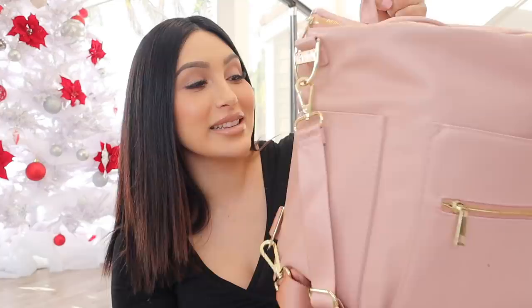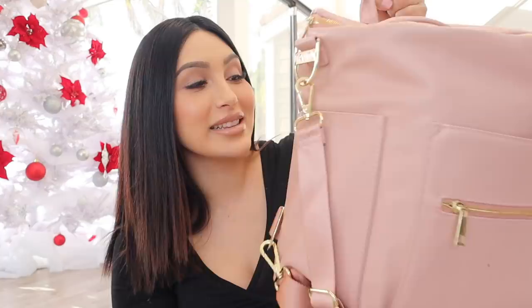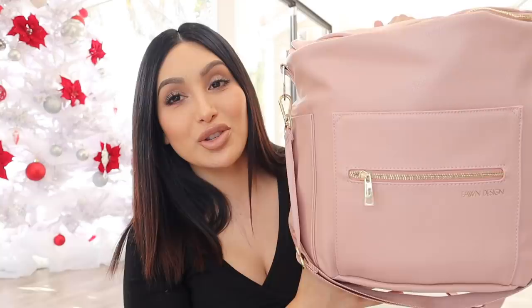The bag I use is this one — I call it a bag slash backpack because you can use it both ways. It has straps in the back so you can carry it as a backpack. This is from Fawn and they come in different colors — black, pink, and a camel color. I always have to get everything pink. I love my diaper bag because it's not big and bulky, it's compact but still spacious, and the leather material is so easy to clean.